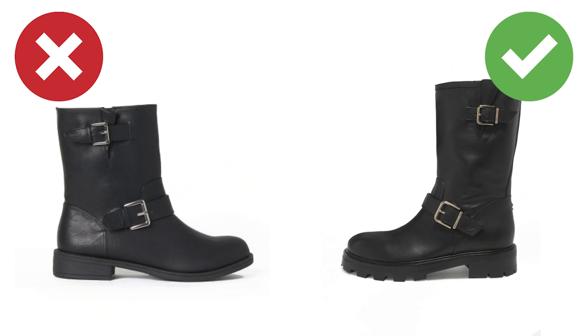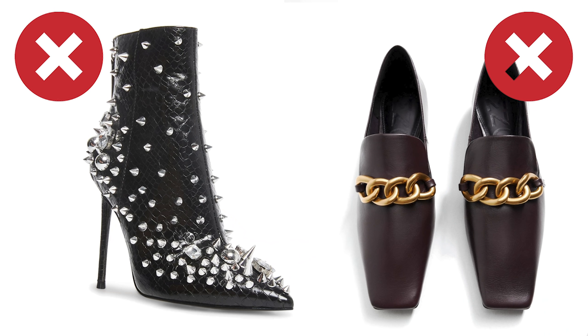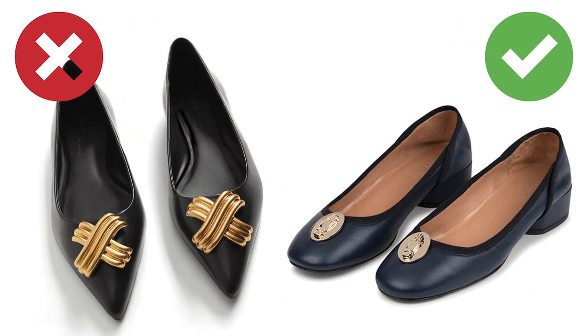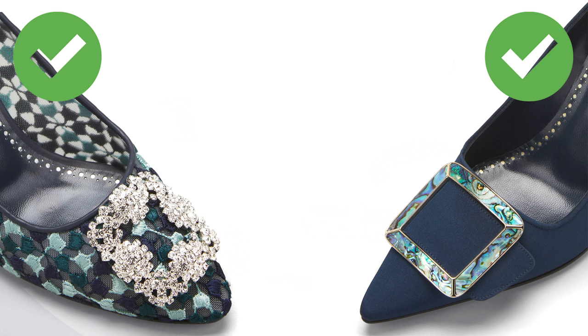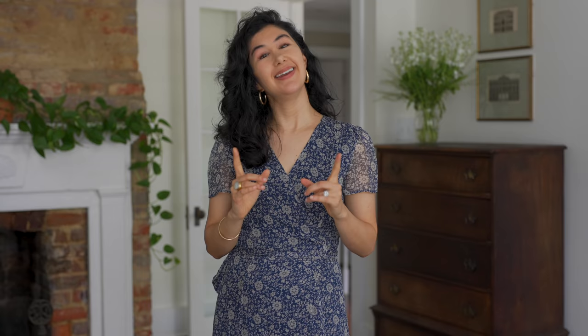Another reason our shoes can look cheap — and something you want to avoid for expensive-looking shoes — is poorly executed or cheaply done embellishments or buckles. This is typically the first thing sacrificed when offering a shoe at a really low price point. When in doubt, go without. It's always better to choose a shoe that's really simple, because it will wear better, age better, and won't be tied to any specific trend. Buckles and embellishments need to be really beautifully done in order to add something to the shoe — otherwise they take away from it. Start noticing expensive buckles versus cheap ones and train your eye.